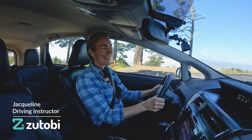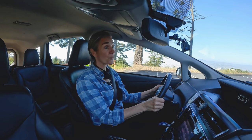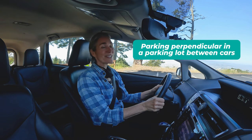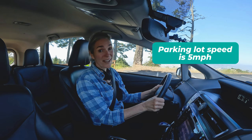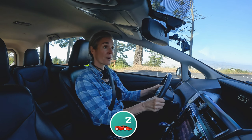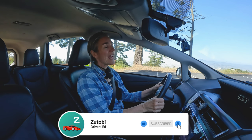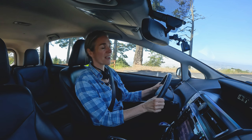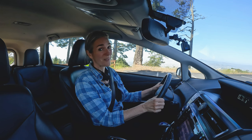Hey, it's Jacqueline, and for the next few minutes we are going to work on a very specific skill: parking perpendicular in a parking lot between cars. The first thing we want to remember is that parking lot speed is five miles an hour. We don't want to go any faster than five because we're in a situation where cars are parked and people are walking. That slow speed is going to help us position ourselves really precisely so that we can fit between parked cars and between the limit lines.